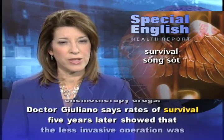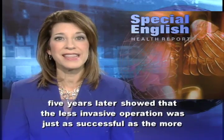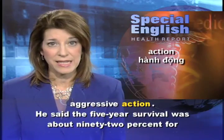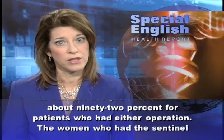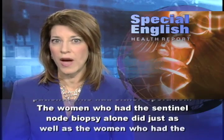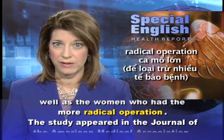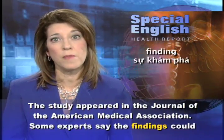Dr. Giuliano says rates of survival five years later showed that the less invasive operation was just as successful as the more aggressive action. He said the five-year survival was about 92% for patients who had either operation. The women who had the sentinel node biopsy alone did just as well as the women who had the more radical operation. The study appeared in the Journal of the American Medical Association.